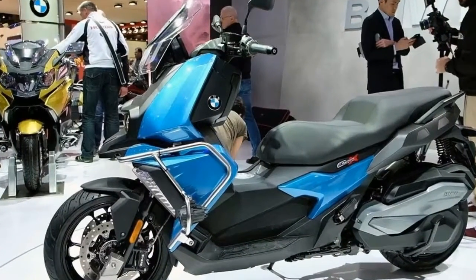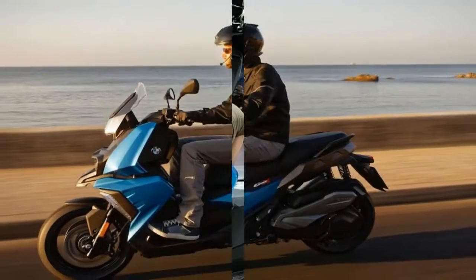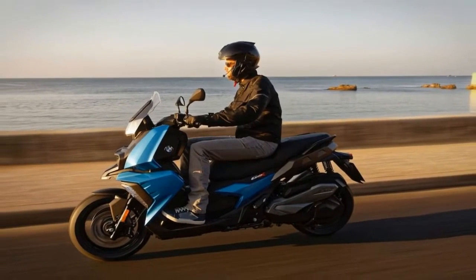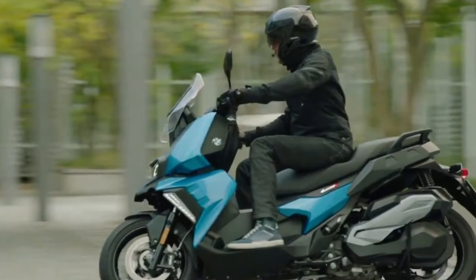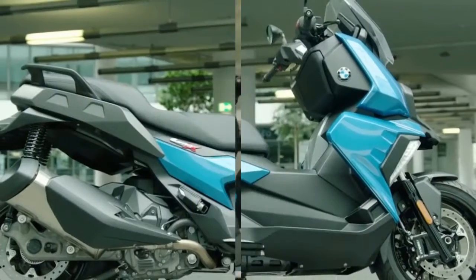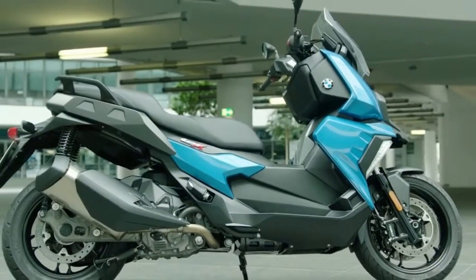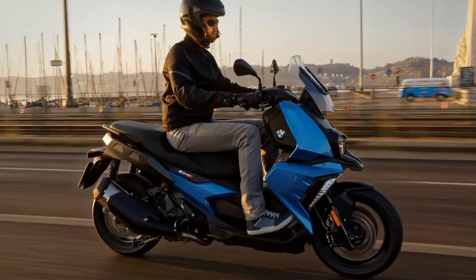BMW Motorrad turned us on to its newest mid-size scooter, the C400X, at the 2017 show, with an amply powered thumper that handles highway speeds and turns in a very respectable zero to 60 miles per hour time — not bad at all for a genre made up mainly of rides more appropriate for putting around campus or retirement communities.